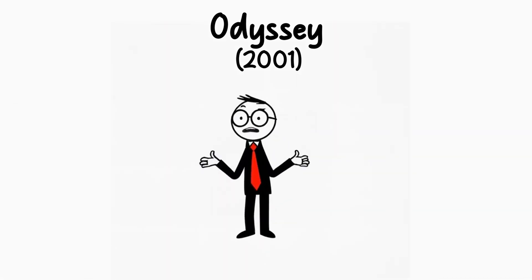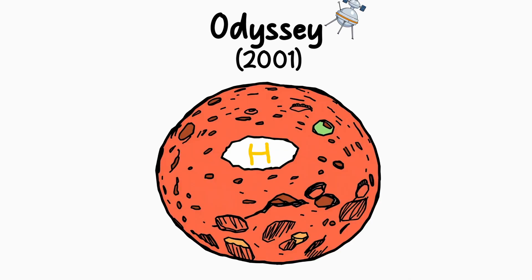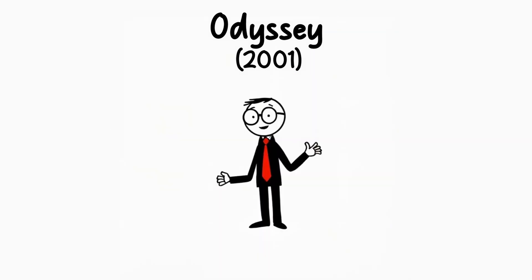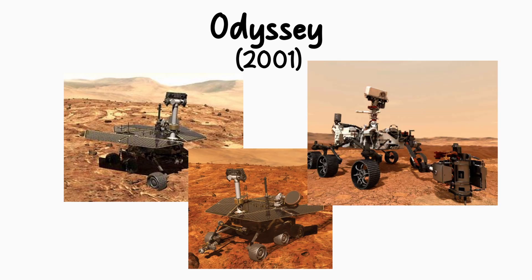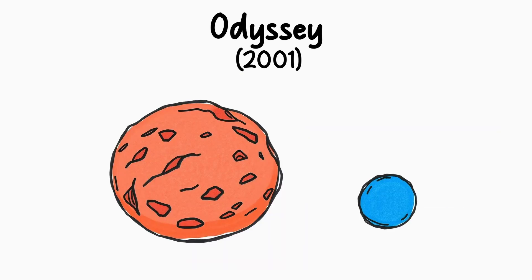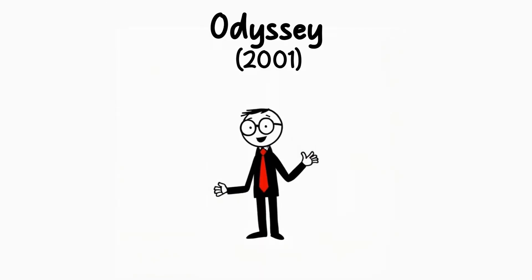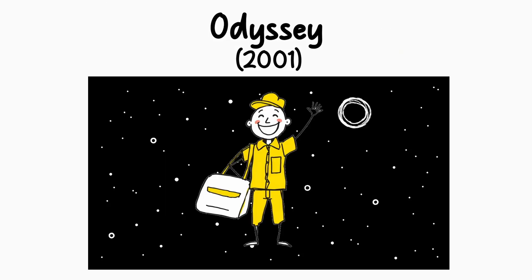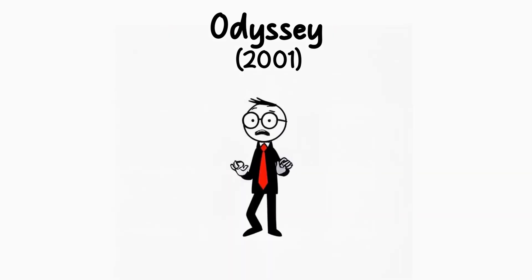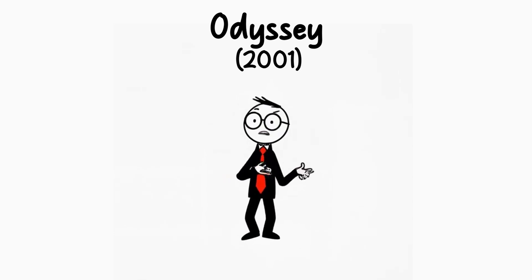But that's not all. Odyssey also became NASA's go-to mapper, carefully studying the Martian surface to find the best places for future missions to land. Thanks to Odyssey, rovers like Spirit, Opportunity, and Perseverance had safe places to touch down. Imagine planning a trip to Mars without a map — not a great idea. Odyssey also took on a big side job as Mars' main communication hub, acting like a space mailman, sending data from the rovers and landers back to Earth.